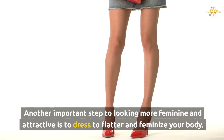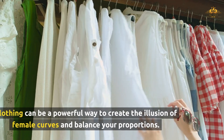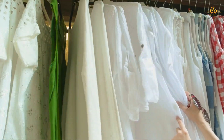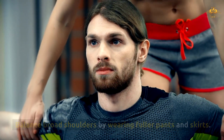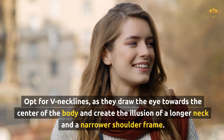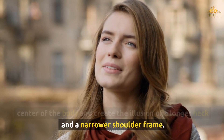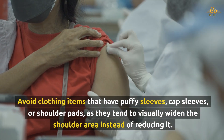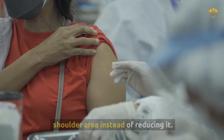Another important step to looking more feminine and attractive is to dress to flatter and feminize your body. Clothing can be a powerful way to create the illusion of female curves and balance your proportions. To make your shoulders appear smaller, balance broad shoulders by wearing fuller pants and skirts. Opt for V-necklines, as they draw the eye towards the center of the body and create the illusion of a longer neck and a narrower shoulder frame. Avoid clothing items that have puffy sleeves, cap sleeves, or shoulder pads, as they tend to visually widen the shoulder area.